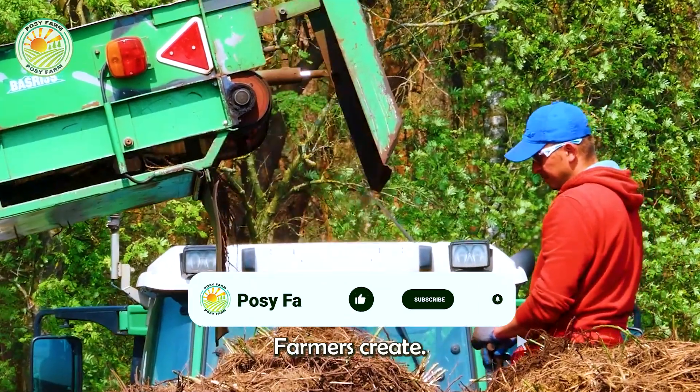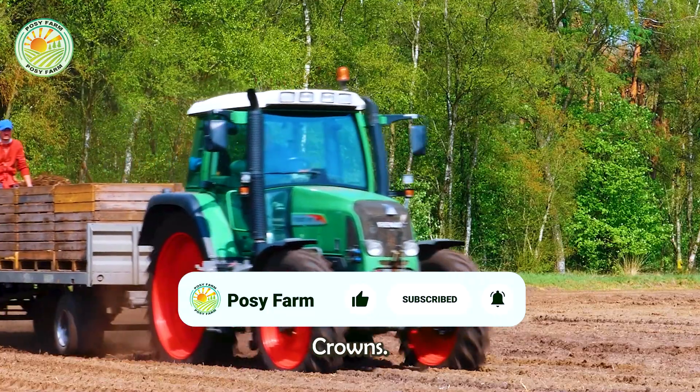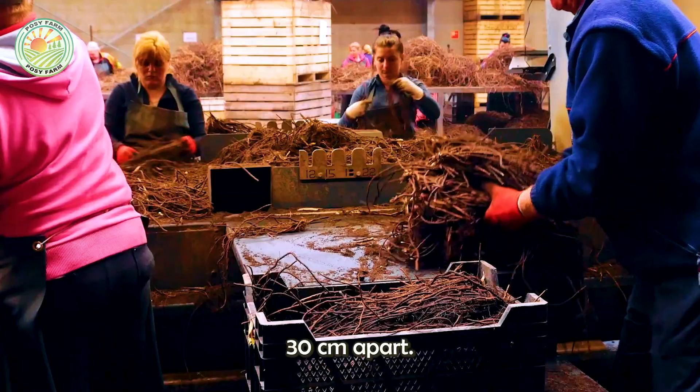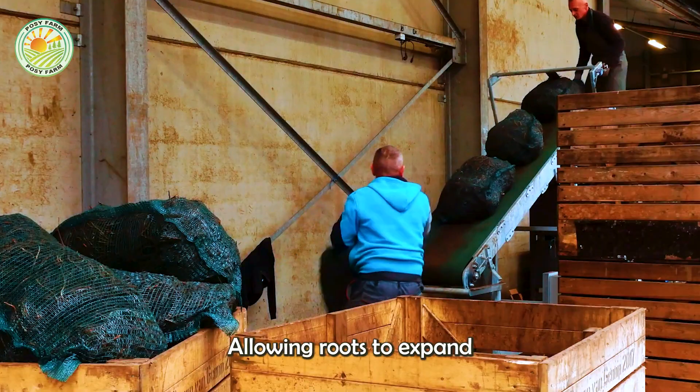Farmers create planting trenches, carefully placing crowns — young root systems — 30 cm apart, allowing roots to expand and develop.